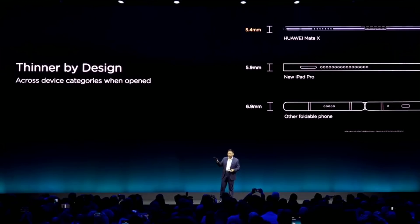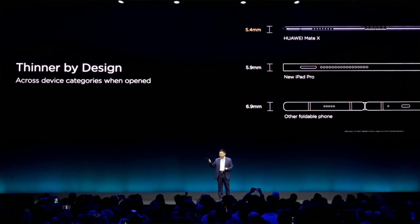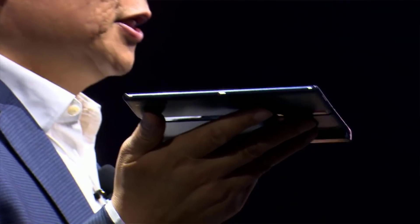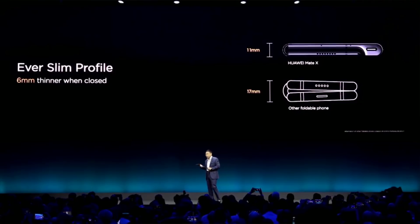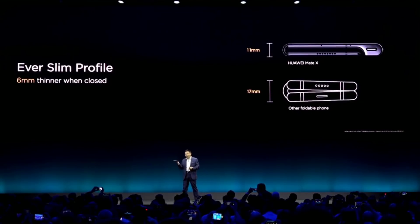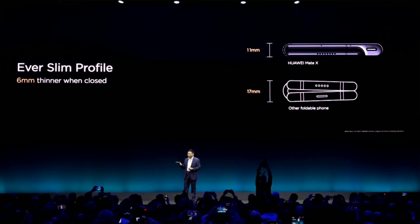When the Samsung Galaxy Fold is closed, it's almost twice as thick as the Mate X, and even when unfolded it's still going to be a little bit thicker. So as far as practicality is concerned, if you're going to use a phone like this on a day-to-day basis as your everyday smartphone, the Mate X does have a slight edge in portability and thinness, though it's not a super big deal.